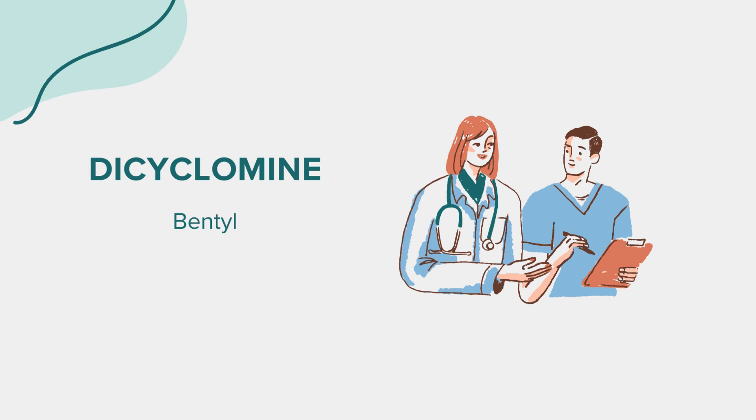Moreover, caution should be exercised in individuals with a history of urinary retention, cardiac arrhythmias, hyperthyroidism, or hypertension. Dicyclomine should be used cautiously in elderly patients and those with autonomic neuropathy. It's crucial to discuss your medical history thoroughly with your healthcare provider before starting this medication.